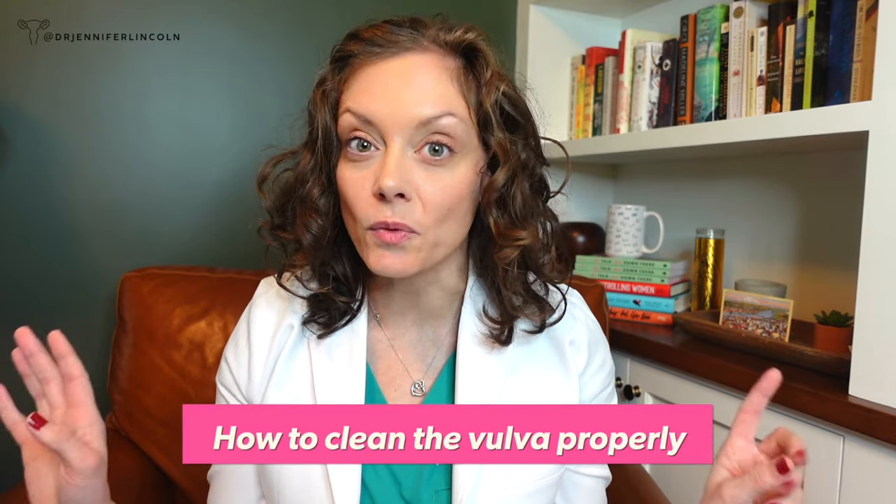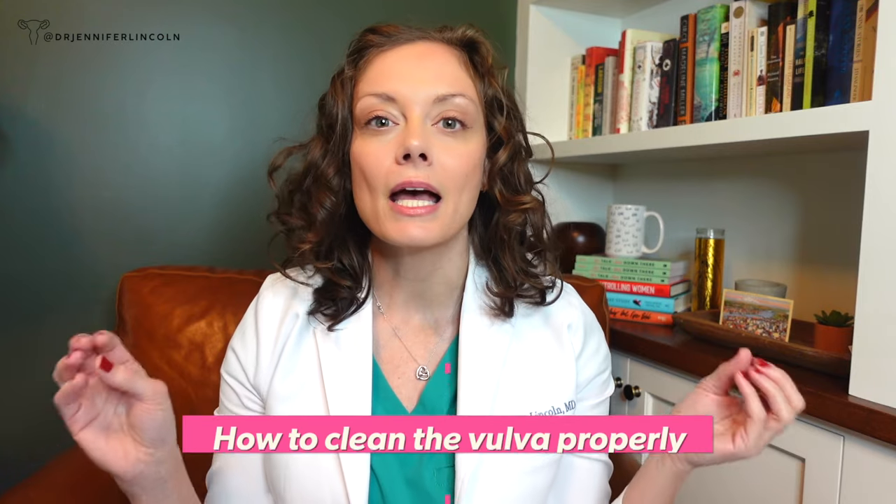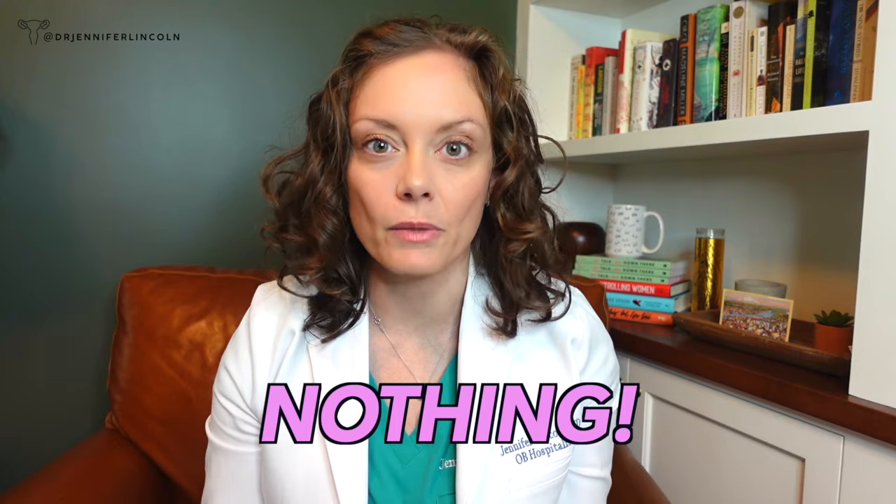Let's do a quick recap on what I mean when I'm talking about cleaning. Nothing should go on the inside — nothing. No douching, not even a water douche, no soap, no cleansers, nothing. There's so much garbage out there that companies want to sell you, making you think your vagina needs to smell, taste, and maybe look like a piña colada. Please don't. They're terrible. I've reviewed this in my 'what not to use down there' video, so you can check that out.